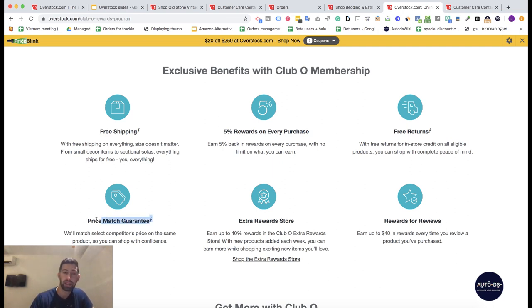The next thing is the price match guarantee. Overstock promises that you will get the lowest price in the market. If you find a product cheaper with any other supplier, you can contact Overstock and get money back for the price difference. This means you can always be the cheapest for any specific product — if you find it cheaper elsewhere, you can still compete.